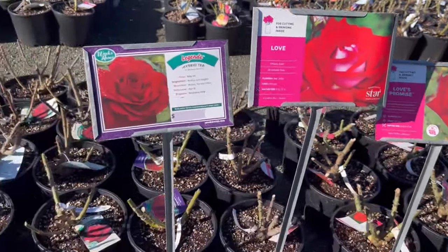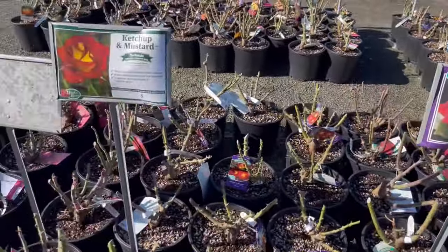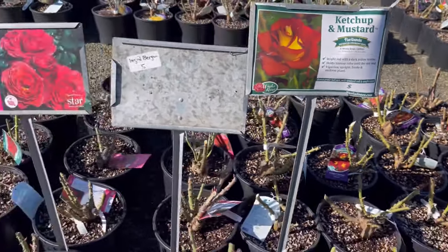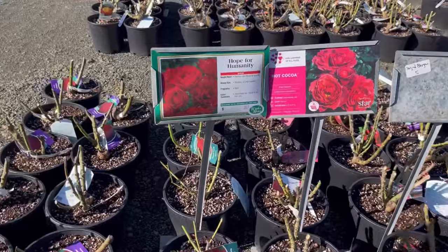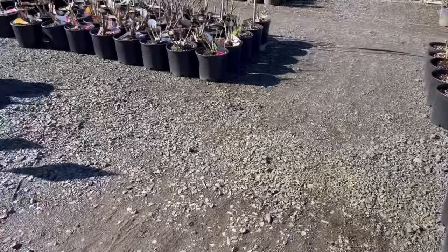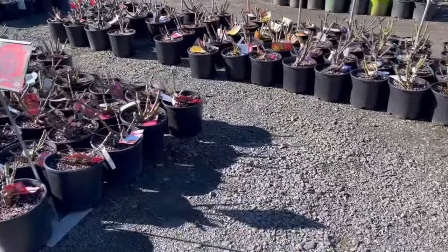The names of some of these roses were fun. That one was 'Love.' They had this one called 'Ketchup and Mustard,' which was kind of a green, orangey-yellow and red. This one was 'Hope for Humanity,' and 'Hot Cocoa.' It was really fun to see the different names of the roses.